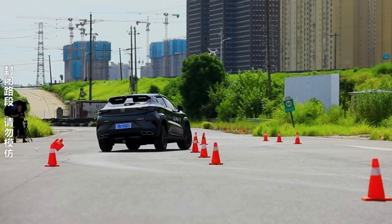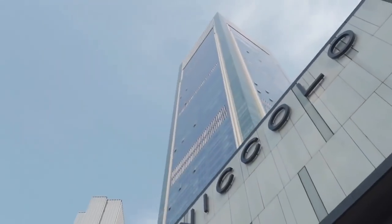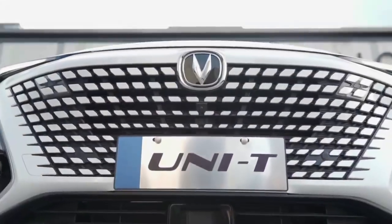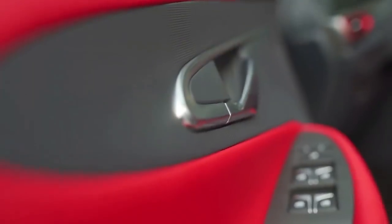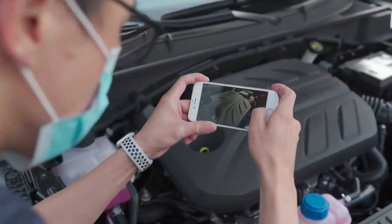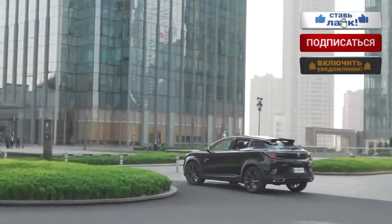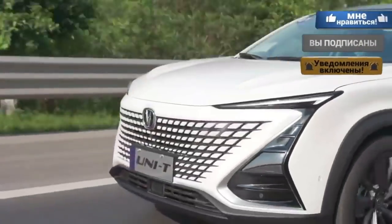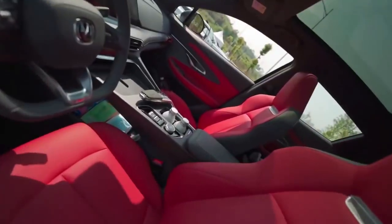В представительстве уже поговаривают про увеличение мощности 1,5-литрового мотора. Вместе с этим обновлённый кроссовер получит предмет гордости Changan — AI-чип, который будет способен предугадывать желания владельца. Например, в зависимости от частоты моргания и зевания он определит уровень усталости водителя. А чтобы активировать выключенный экран головного устройства, достаточно посмотреть на него в течение секунды.